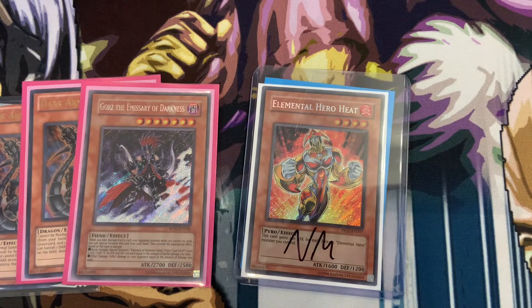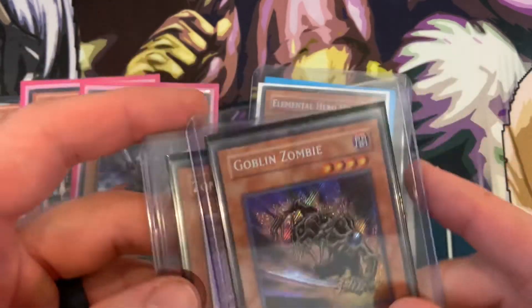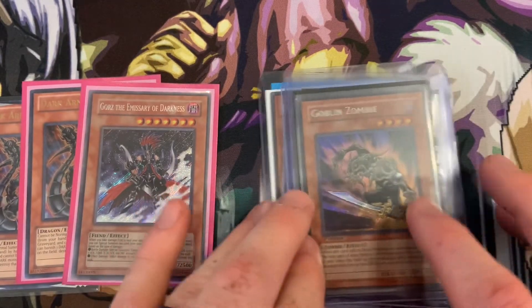I picked up some max rarity zombie cards. One of them has my name on it so I can't show it. I have two first edition Ultimate Rare Armor Masters and a secret rare first edition Goblin Zombie.